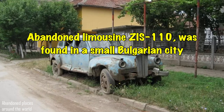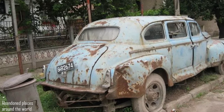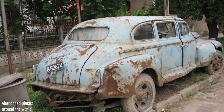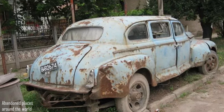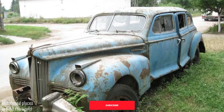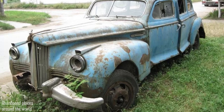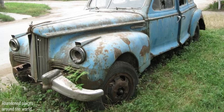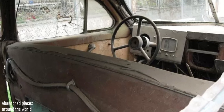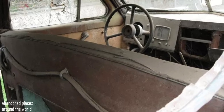An abandoned ZIL-110 limousine was found in a small Bulgarian city. While in the 80s it was impossible to get a Chayka for personal use, few people know that it was theoretically possible to purchase a ZIL-110, especially in a country like Bulgaria. After the end of government service, some cars were cut up for scrap and some were taken by drivers or film studios. This one was left by the side of the road and was found in the city of Knežna in northwestern Bulgaria.